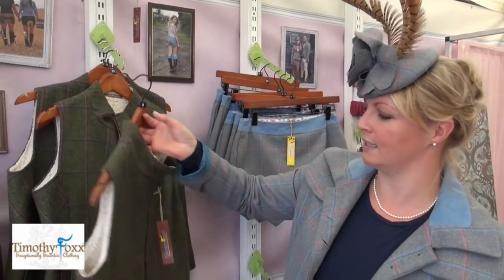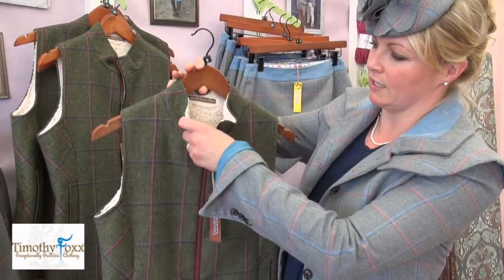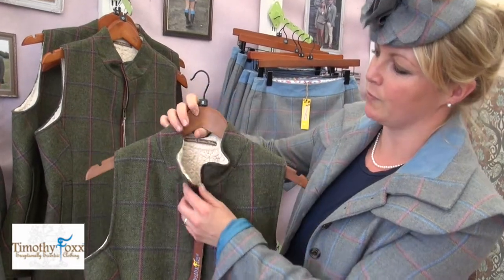Hi, I'm Rosalie from Timothy Fox and we're coming into our winter range. This is new for this coming autumn winter — this is our Luna gilet. This is a beautiful gilet, it's fleece lined so super warm.